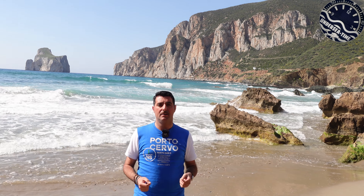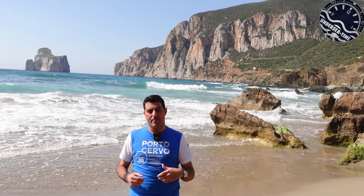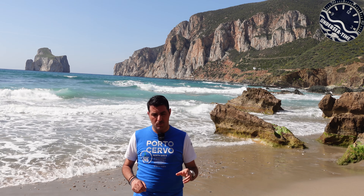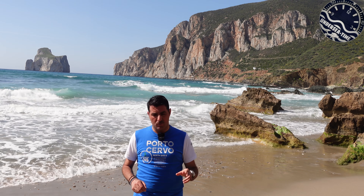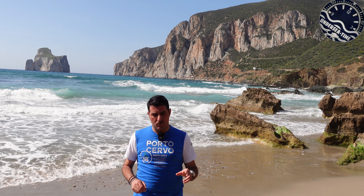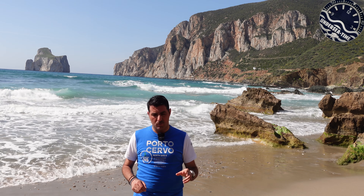C'erano però una serie di problematiche. Anzitutto fare in modo che la sveglia si sentisse sott'acqua in un orologio con un diametro contenuto. Ed ecco allora realizzare un fondello a triplo strato di cui uno funge da cassa di risonanza rispetto all'altro, unito al calibro di manifattura, attraverso uno stelo che fa contatto con il martelletto dello svegliarino. Realizzando questa situazione si ottiene un'amplificazione della sveglia che si sente anche in profondità.